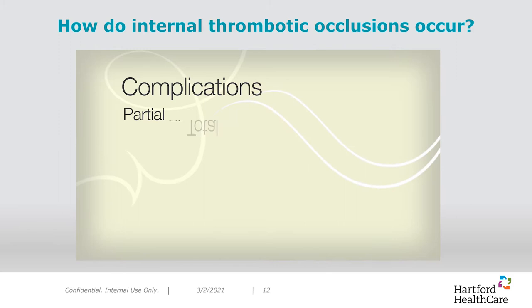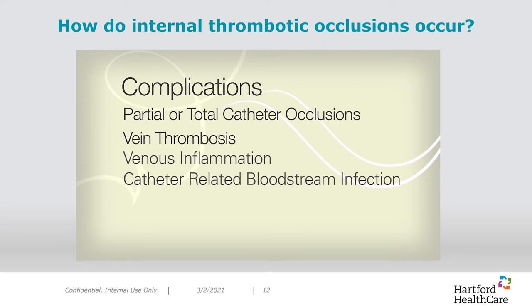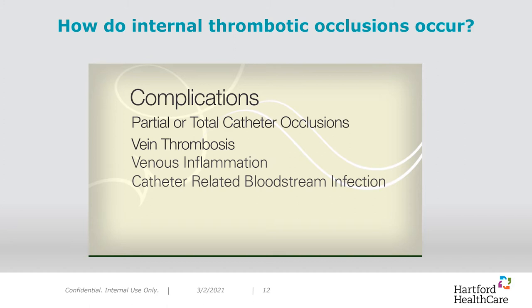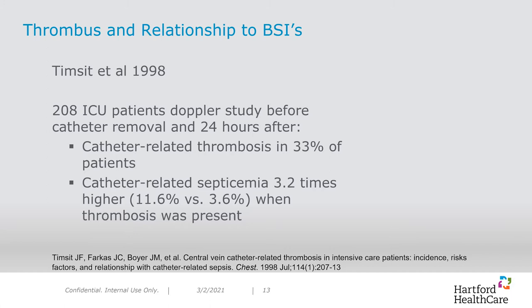Despite the wide use of biocompatible materials for IV catheters, intraluminal thrombotic catheter occlusions remain the number one cause of catheter dysfunction. Thrombotic occlusions are preventable, and it is important to focus on this because this type of occlusion is correlated to higher central line associated bloodstream infection rates. One of the earliest studies that identified this link was the TIMSIT study published in CHEST in 1998. A review of ICU patients showed that when thrombus was present, there was a 3.2 times higher rate of septicemia as well.